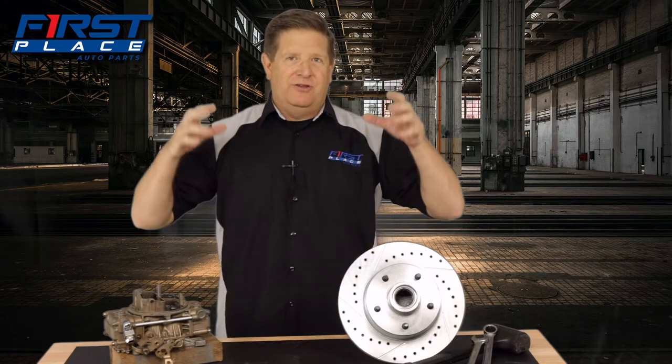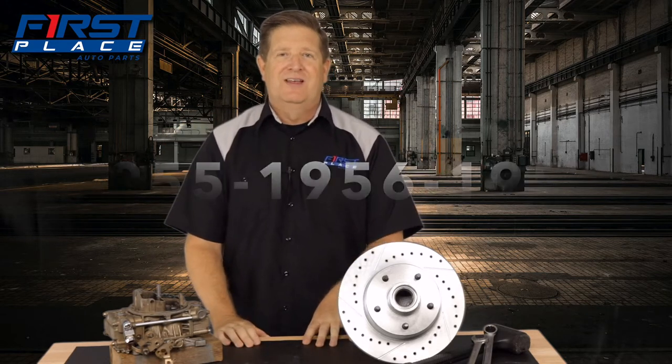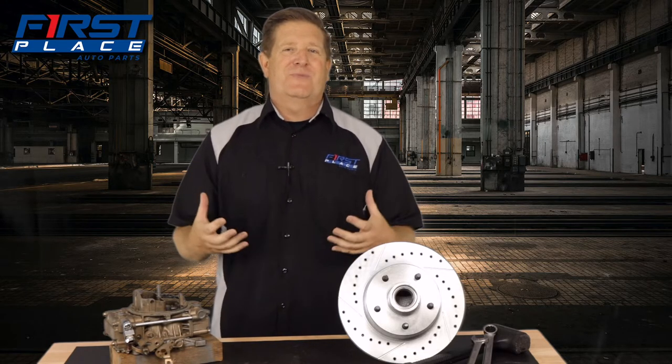Tri-5 Chevrolets are a unique set of vehicles. There's three years: 55, 56, and 57.